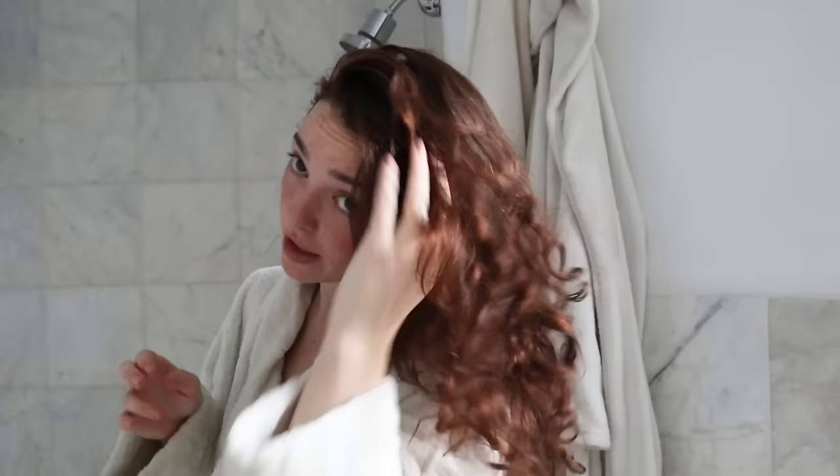Good morning, you guys. I'm going to start getting ready by showering because I feel like my natural curls, especially in the winter, are just not really doing their best. They always get so dry — even look at my bang pieces. I think there's absolutely no curl to that.